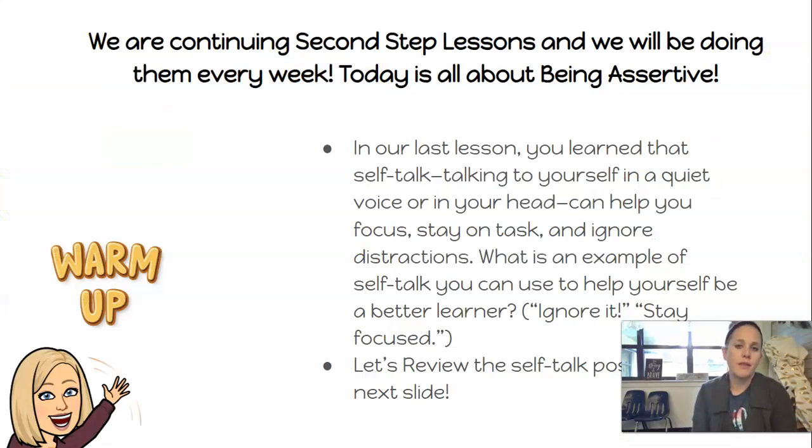We are continuing 2nd Step, and this week we're talking about being assertive. In our last session, you learned that self-talk — or talking quietly to yourself in a quiet voice or in your head — can help you focus, stay on task, and ignore distractions. What is an example of self-talk you can use to help yourself be a better learner? You can say, stay focused, ignore it. You can say all those things to yourself quietly. Let's review the next self-talk poster on the next slide.